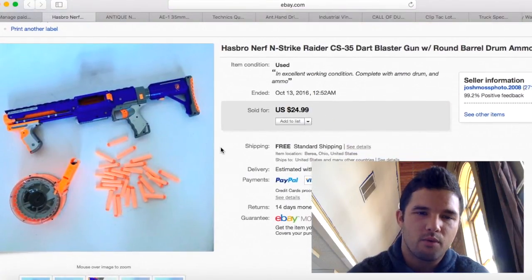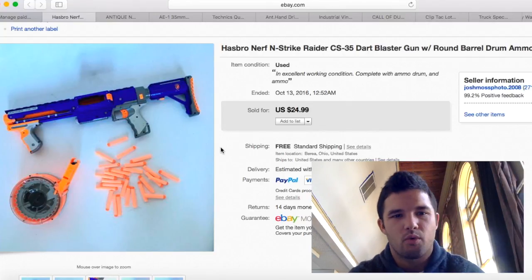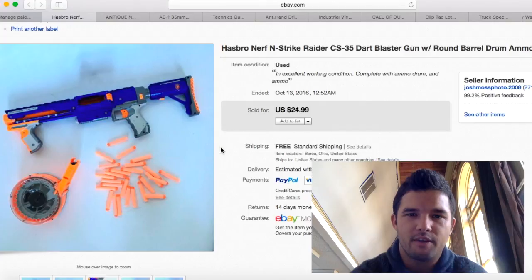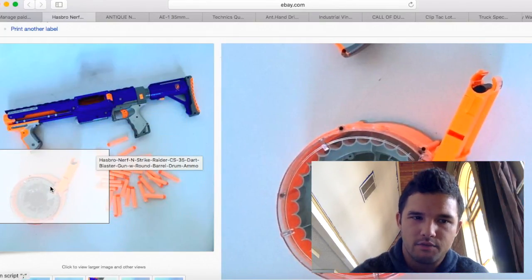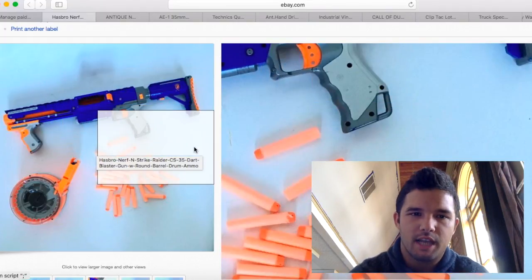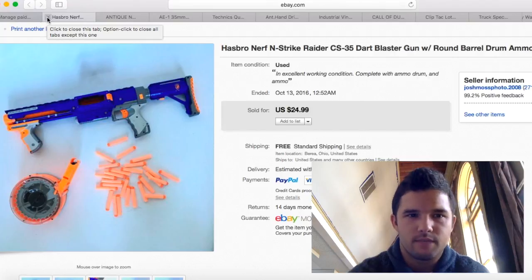This Nerf gun I purchased for about $5. Shipping actually ended up costing about $8, which was more expensive than I thought. I had $5 into it so I only made about $10 profit. In hindsight, I should have just sold the bullets and the drum separately — the drum seems to sell more than the complete gun. But it sold and I made a little money.